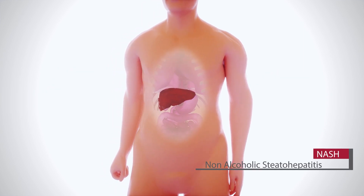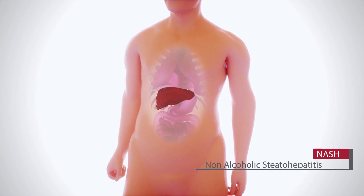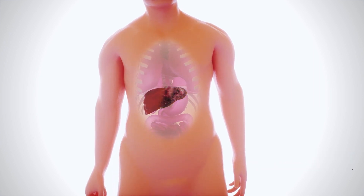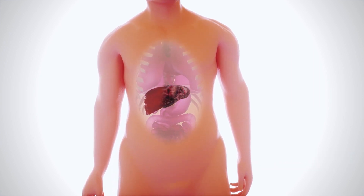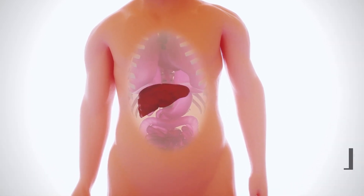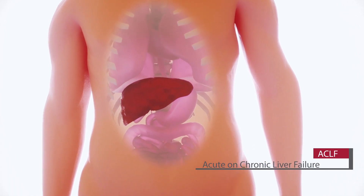NASH is due to mainly fat accumulation leading to systemic and liver inflammation, progressive fibrosis, and eventually end-stage liver disease. In addition, patients with chronic liver disease are at risk of abrupt loss of liver function, called ACLF.